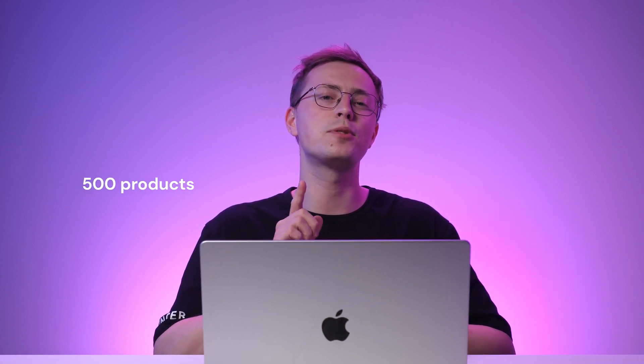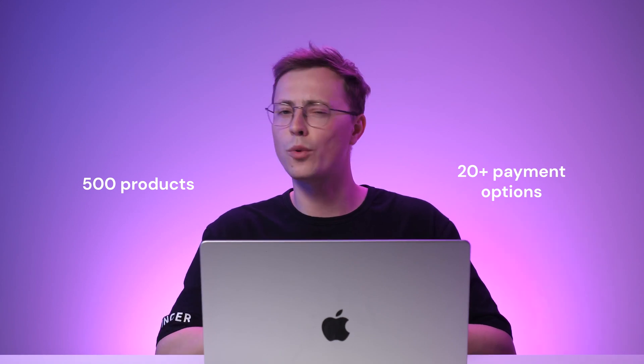Regarding e-commerce features, Hostinger website builder provides a management suite that comes with an intuitive interface. Therefore, managing inventory and orders will be easier even if you're a beginner. The platform lets you sell up to 500 products without transaction fees and supports more than 20 payment options worldwide.